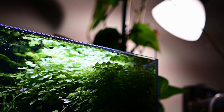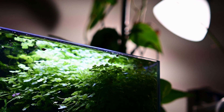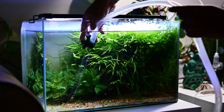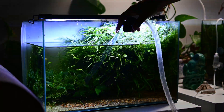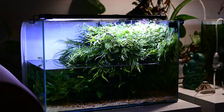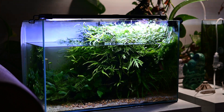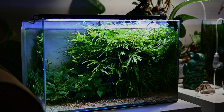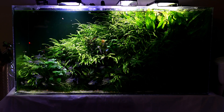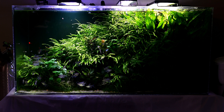Even though a true hobbyist will always find time for their hobby, for others it may become tough to spend as much time as they used to earlier. To cope with this changing scenario, right now is the perfect time to introduce automation in your fish tank. Let's take a quick look at my pride and joy — this 50-gallon planted tank — and exactly how I automated most of its major maintenance efforts.